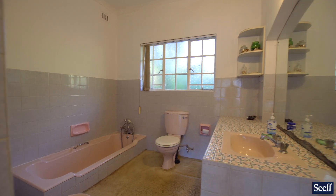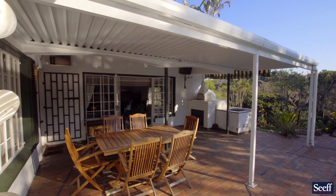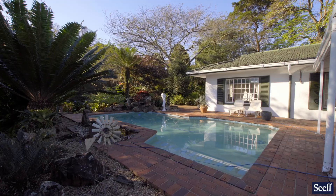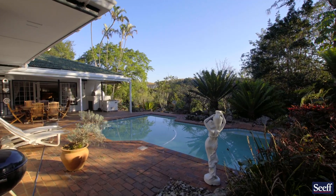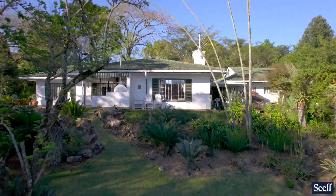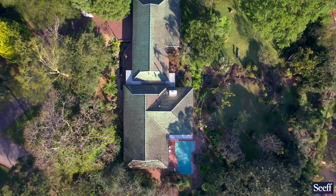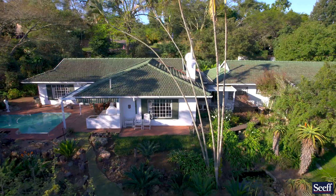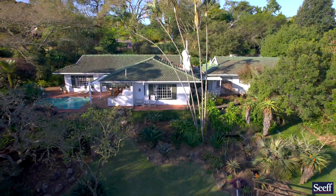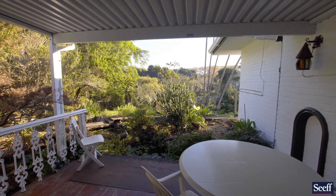Entertainment has been well catered for — two covered patios, a sparkling pool, a built-in braai, a pizza oven, and an outlook that is really peaceful. A mature garden, perfect for a treehouse, perfect for your animals and children, and a place of real tranquility.